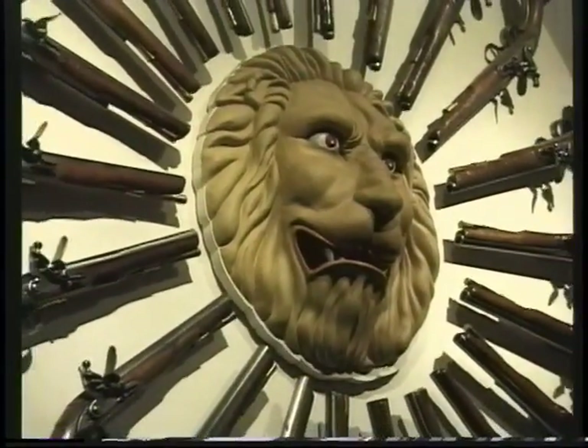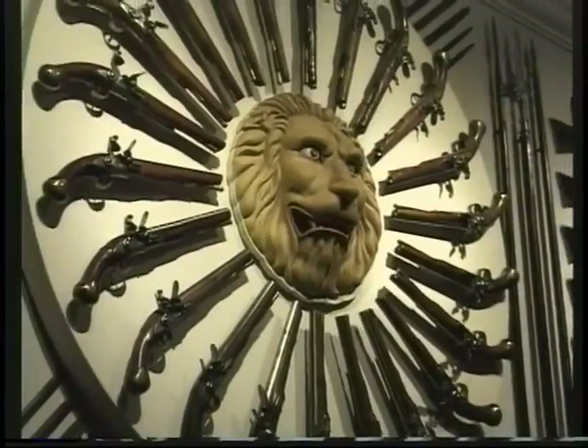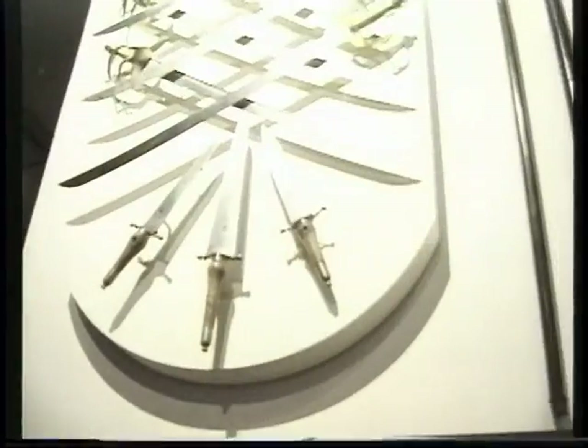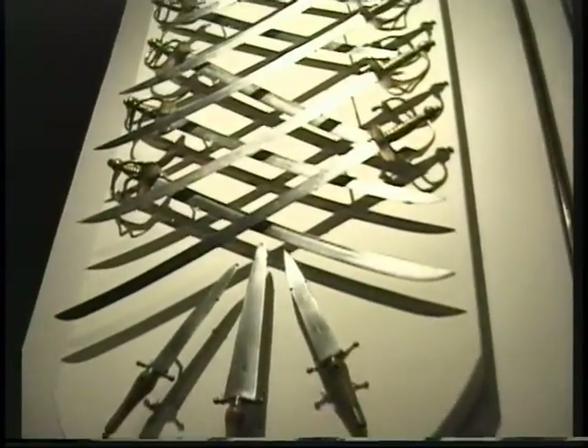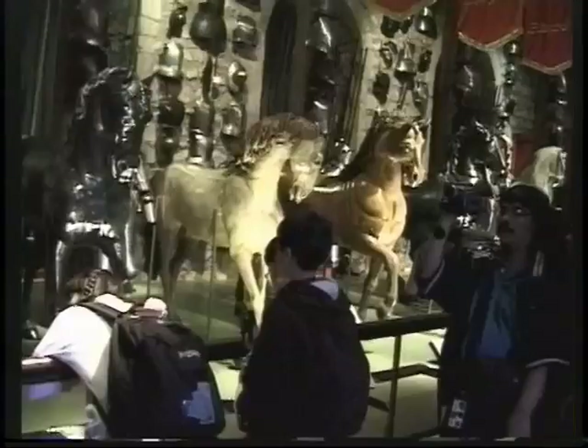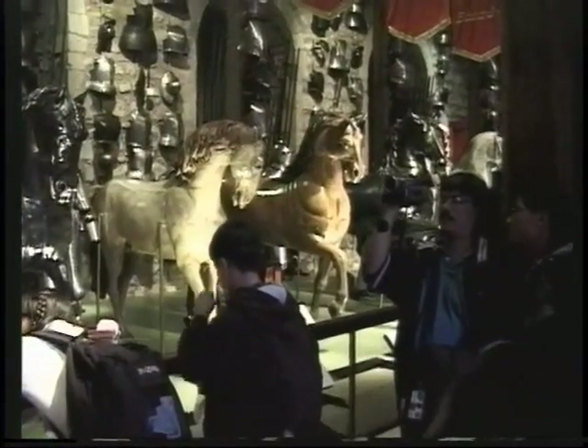It was very popular then to start arranging guns to look like an exhibition. You can see the way they used to arrange them around the columns, and they used to have various exhibitions over here. We'll talk about that as part of our tour.